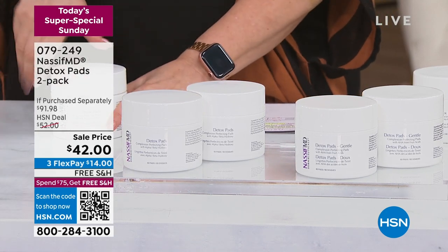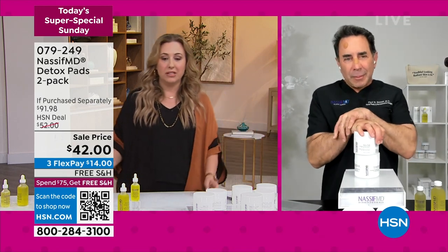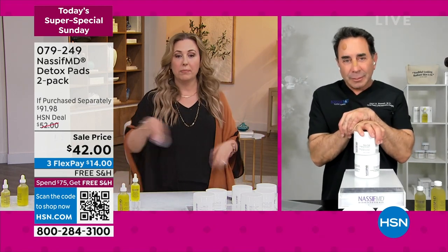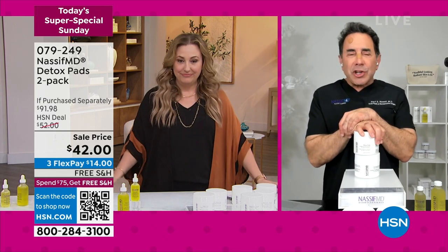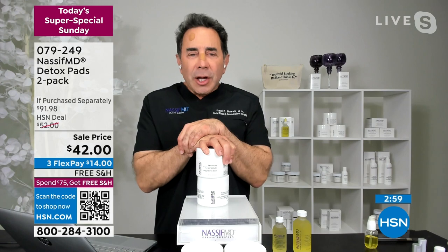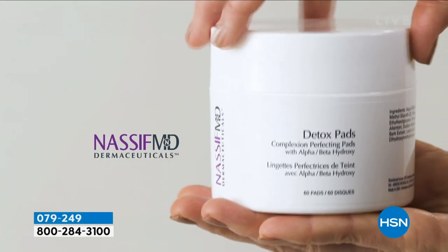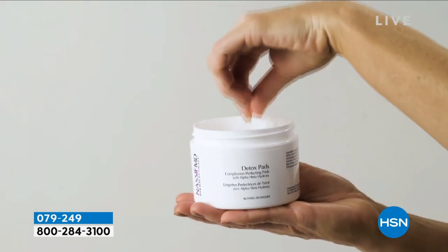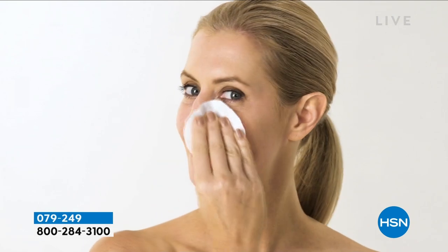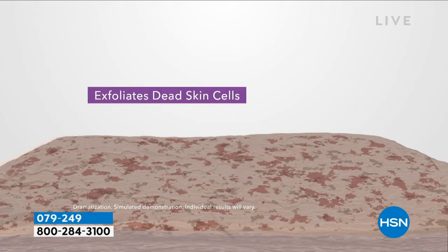Dr. Nassif, if you are the kind of person who's like, I don't want to take my makeup off — pad, wipe, garbage — this is the simplest way to go. This is our number one hero product in addition to the HydraScreen, it's a one-two punch. This is wiping away the signs of aging. This is the ultimate, especially if you can't stand doing skincare. All ages — my teenagers love it. All genders. No matter how old you are, you can use our detox pads.